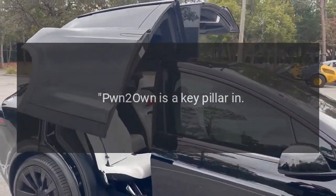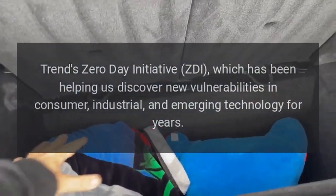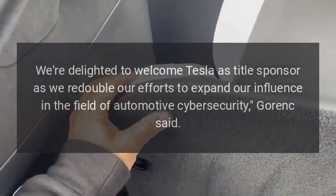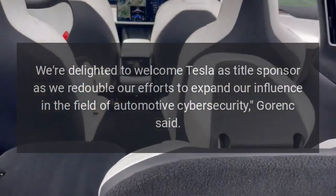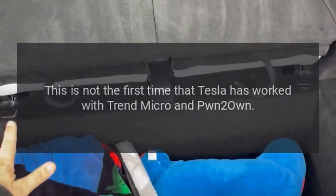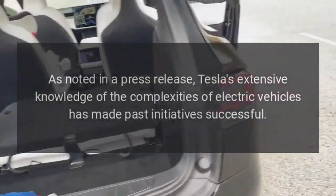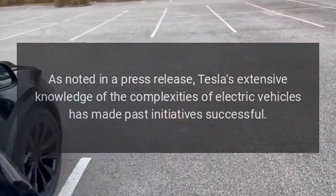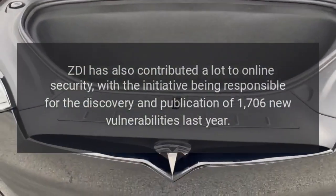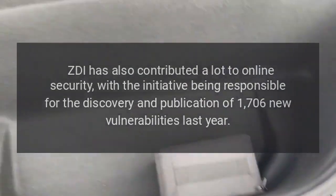"Pwn2Own is a key pillar in Trend's Zero Day Initiative (ZDI), which has been helping us discover new vulnerabilities in consumer, industrial, and emerging technology for years. We're delighted to welcome Tesla as title sponsor as we redouble our efforts to expand our influence in the field of automotive cybersecurity," said Gorink. This is not the first time Tesla has worked with Trend Micro and Pwn2Own. Tesla's extensive knowledge of the complexities of electric vehicles has made past initiatives successful. ZDI has also contributed significantly to online security, being responsible for the discovery and publication of 1,706 new vulnerabilities last year.